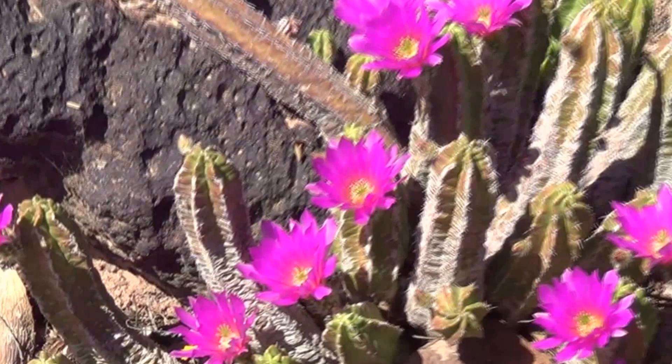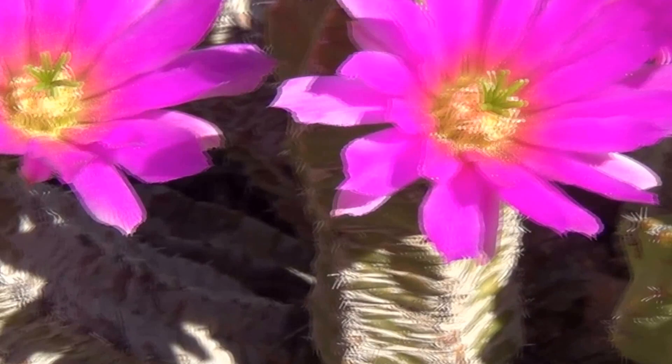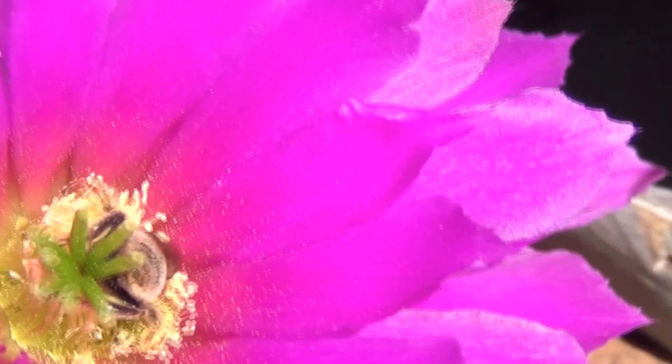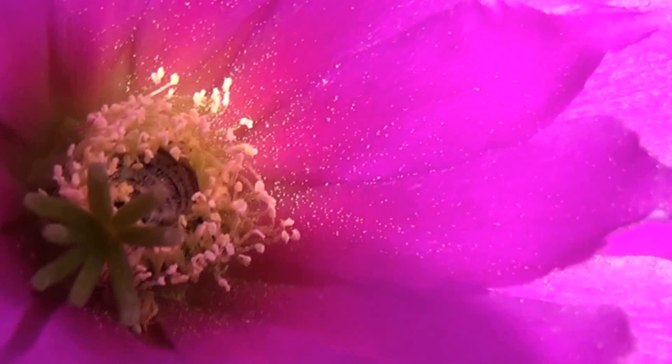Want to get in there and check it out? I'm going to try and shoot some super close-ups here. Maybe I can catch a bee. Okay, let's just look at some flowers — maybe somebody will come by. They like this flower. Let's go in for a close-up as she disappears into it.